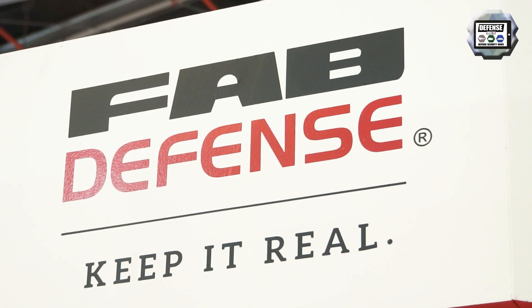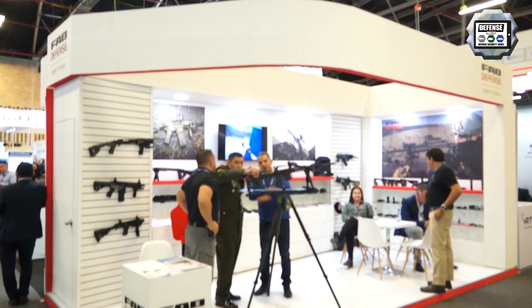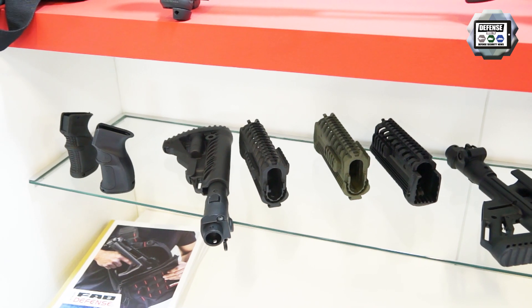My name is Ido Solomon. I'm from Fab Defense. Fab Defense is an Israeli company manufacturing weapon upgrades — buttstocks, grips, bipods, rail systems for existing weapons.